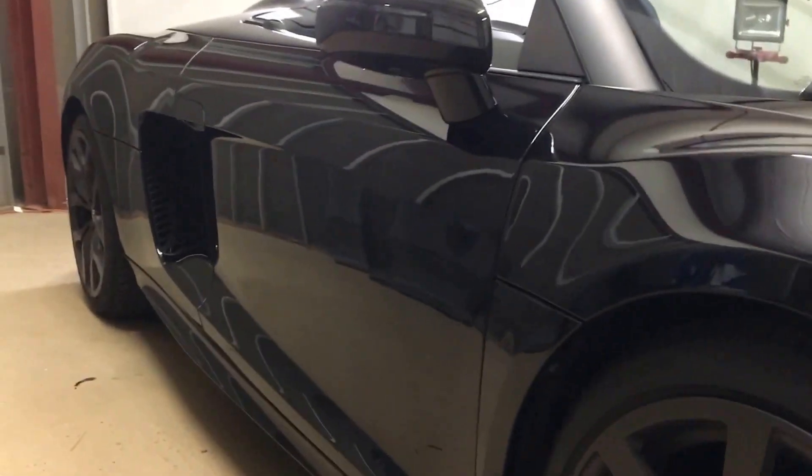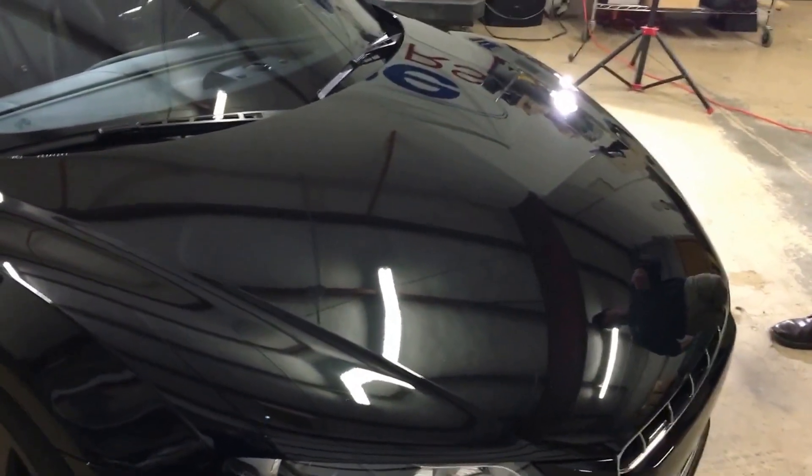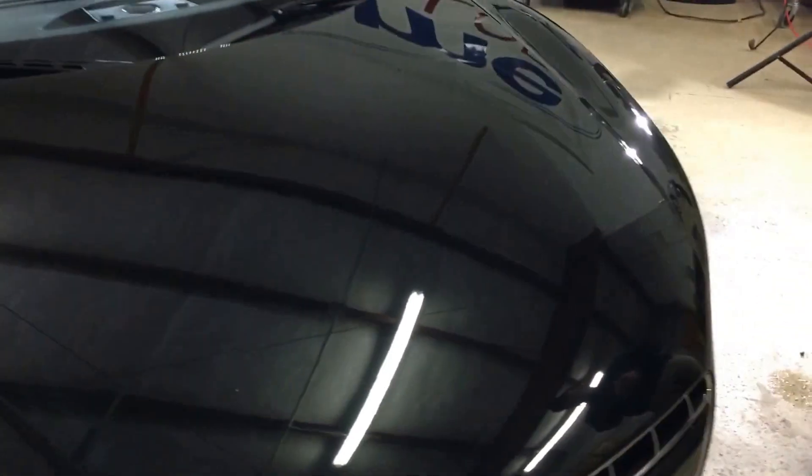You can actually wrap a whole car in it, which we've done on several occasions. It keeps the paint from getting chipped, keeps bugs from eating through the clear coat, and it also resists damage from light road debris.